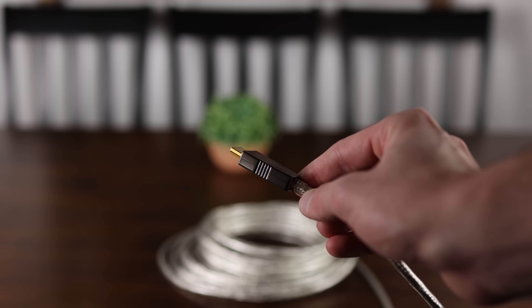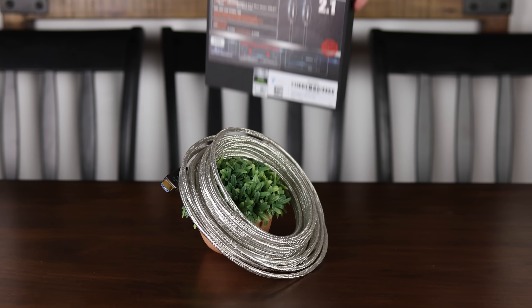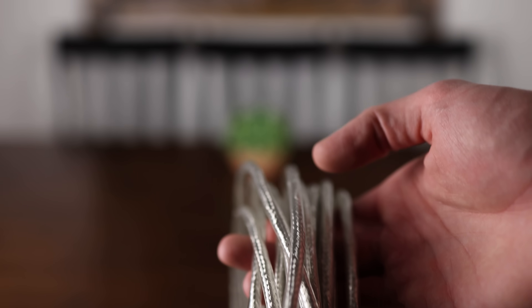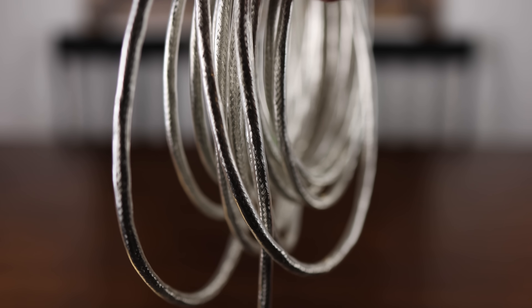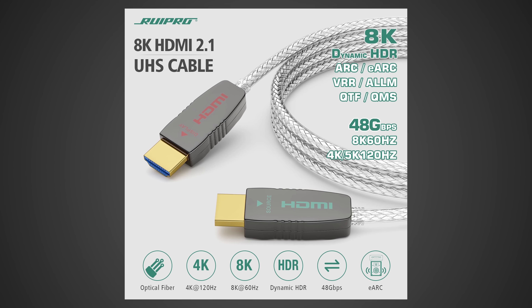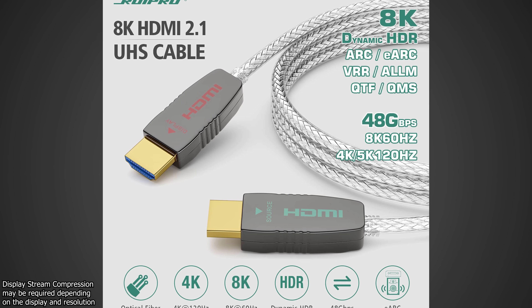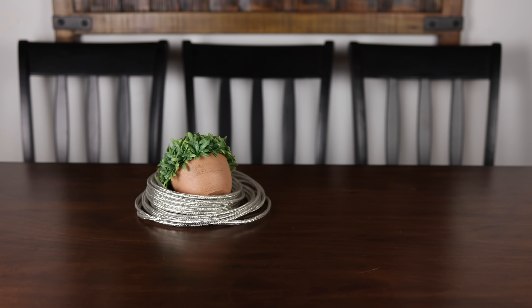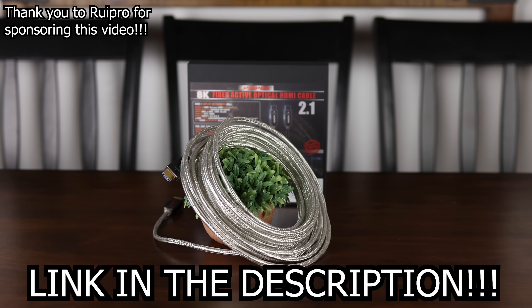Whether you're looking to connect a new console, gaming PC, or just need a fast and reliable HDMI cable over long distances, Rupro has you covered with their certified 8K HDMI 2.1 fiber optic cable, available in sizes up to 50 feet, delivering a full 48 gigabits per second connection. It can easily drive 8K 60FPS or 4K 144FPS 10-bit HDR video through its ultra-thin, flexible, and durable housing, and it even supports eARC. Check out Rupro on Amazon today.